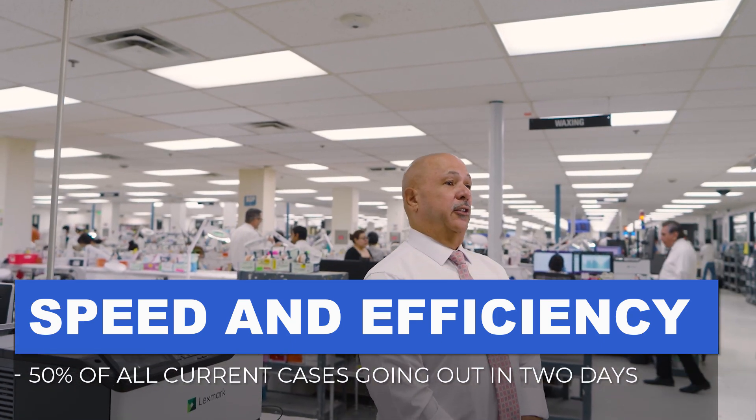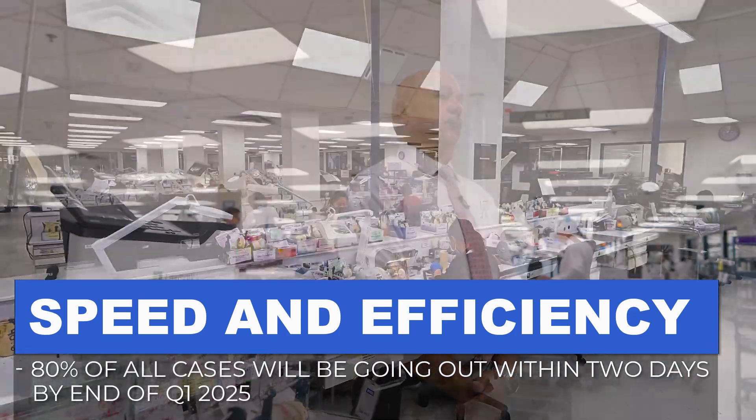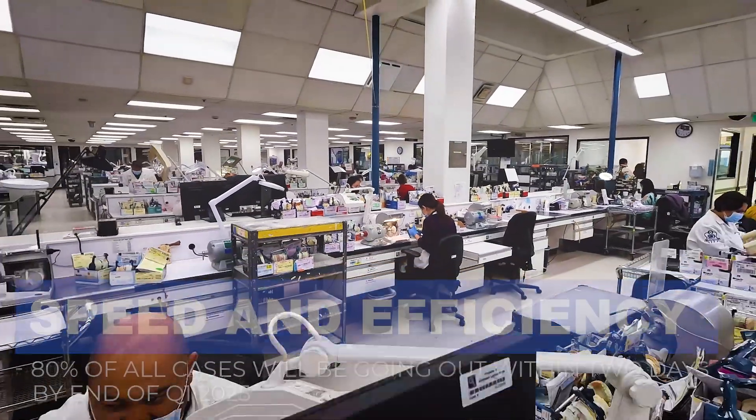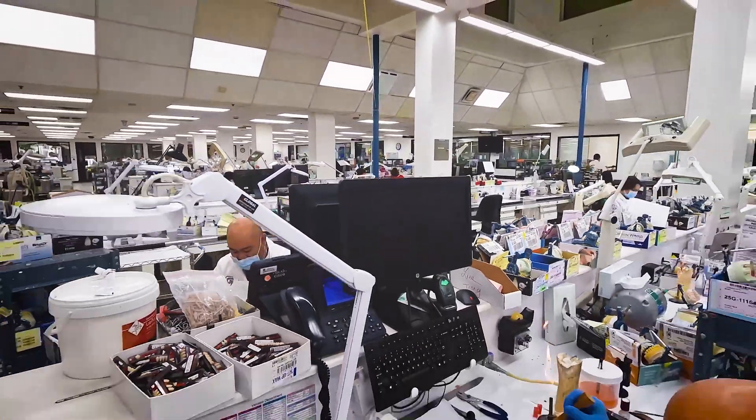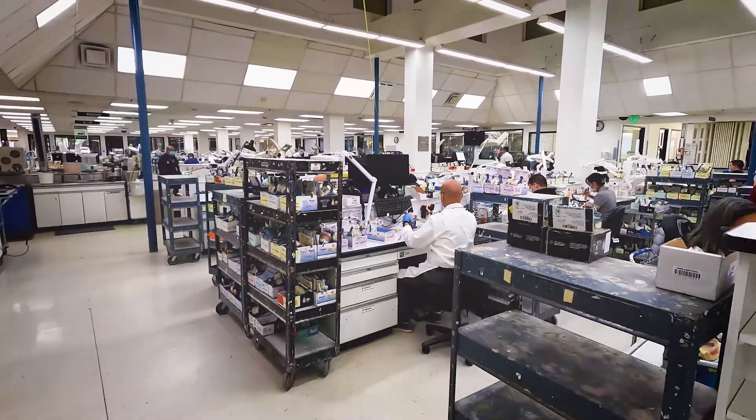We have new products coming such as CAD flexible partials. We're going digital with our dentures and we also are doing CAD flippers. Our goal is by the end of Q1 in 2025 that we will have 80 percent of all of our cases going out within two days.